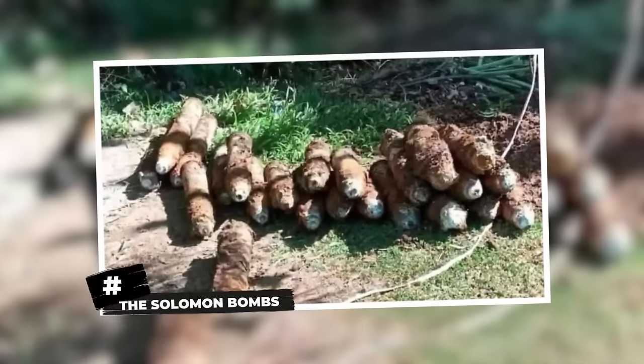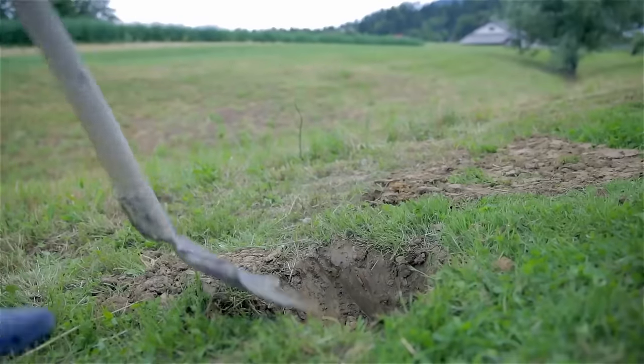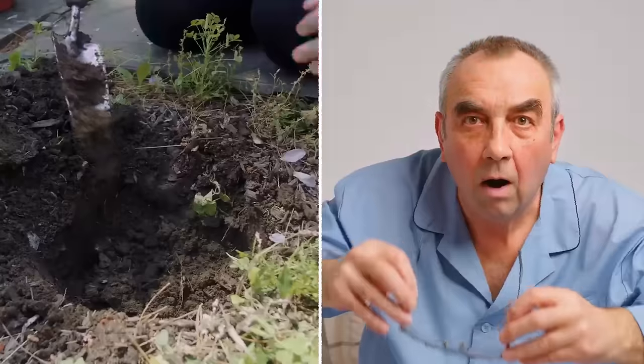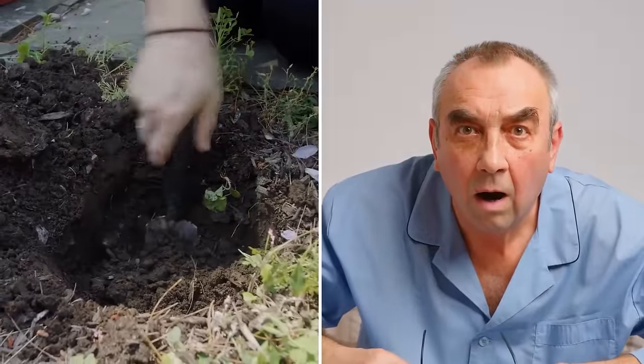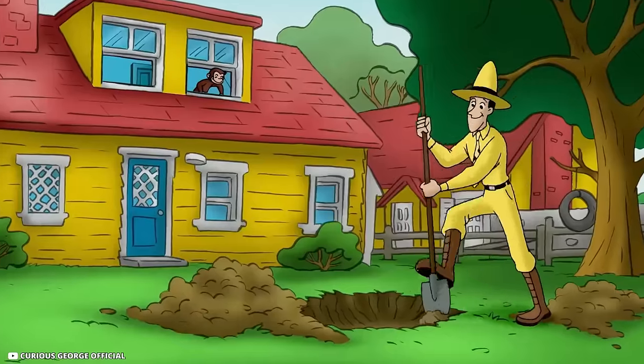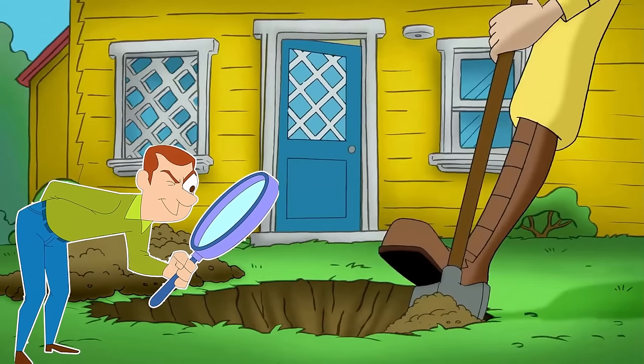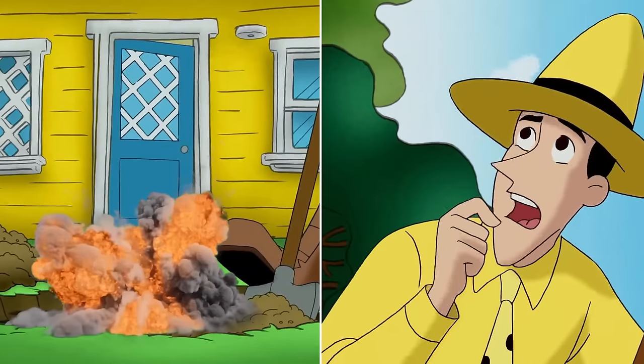The Solomon Bombs. A man living in Solomon Islands was digging a hole in order to install a septic tank on his property in May 2021. During this, he came across something that frightened him out of his wits. His shovel hit something metallic after he had dug several feet into the earth. On taking a closer look, he realized that his renovation work could have caused a fatal explosion.